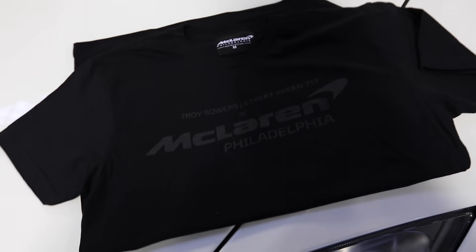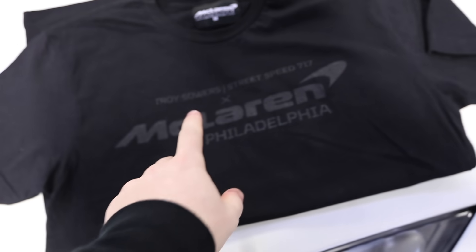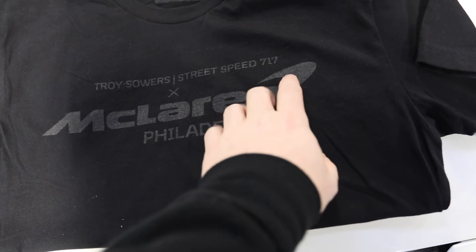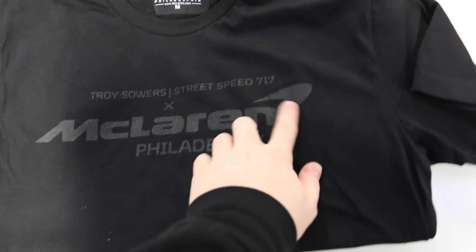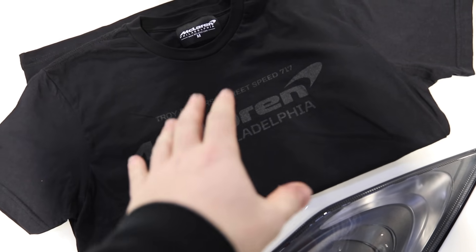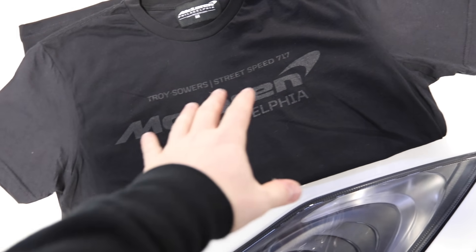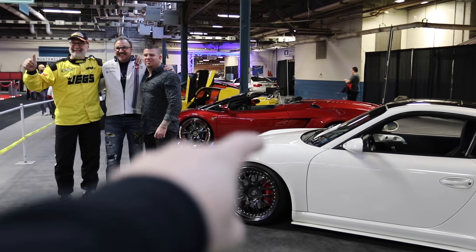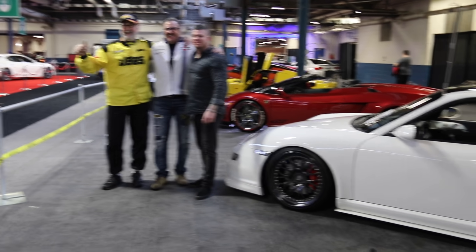The McLaren 720 - been a great show. Thank you to everybody who came out so far. This is the Saturday, I'll be back here on Sunday. We have some pretty cool limited edition McLaren collab shirts. You can see Troy Stowers Street Speed - this is actually reflective, so when the light hits it, it's kind of reflective. It's branded up here and then on the back. So you guys will be able to get these shirts at any show with McLaren Philadelphia that Mike and I will be at. All together - these three goons, the three cars. All won the voting contest for the charities.